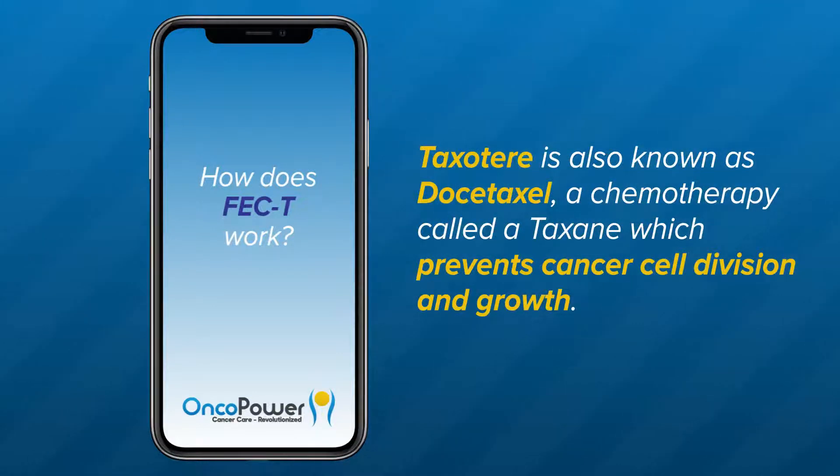Taxotere is also known as docetaxel, a chemotherapy called a taxane, which prevents cancer cell division and growth.